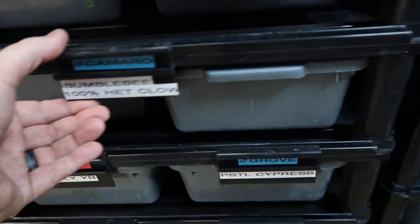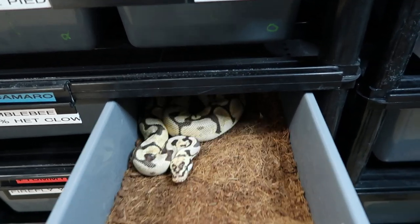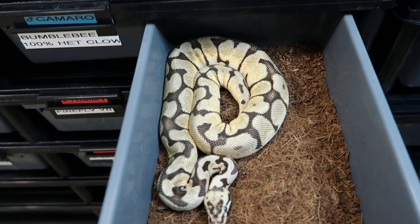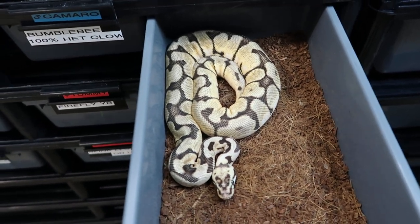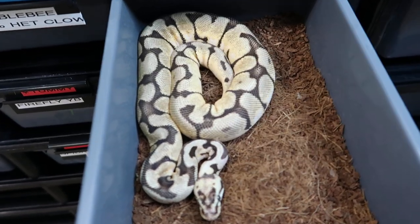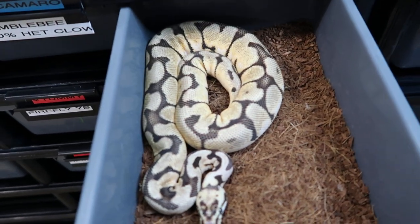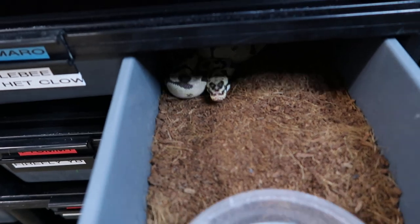Next one is a little boy, Camaro — he's a Bumblebee 100% het Clown. I've tried putting him in a bigger tub but he loves this tub. Bumblebee being Pastel Spider, the spider's influence on his back shows almost that webbing effect on his dark striping.